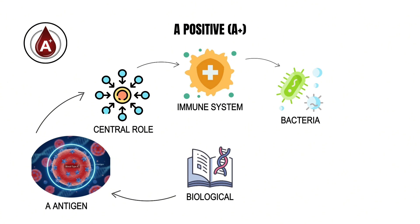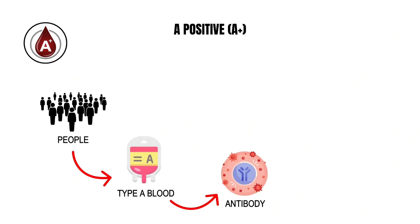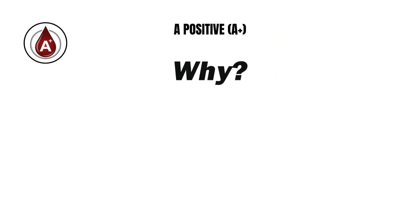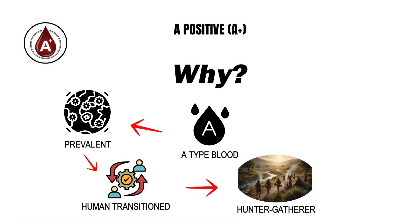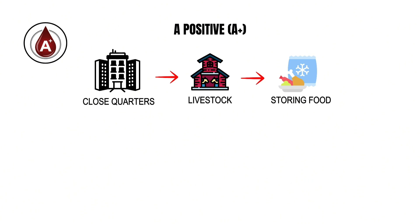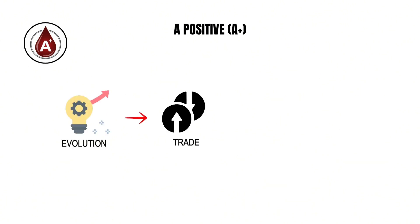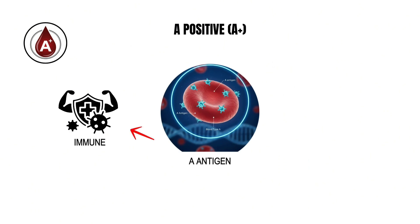From a biological perspective, the A antigen plays a central role in how the immune system interacts with bacteria and other microorganisms. People with type A blood have been found to mount stronger antibody responses to certain pathogens, particularly those that thrive in densely populated settings. This may explain why A type blood grew more prevalent as humans transitioned from nomadic hunter-gatherer life to settled farming societies thousands of years ago, when living in close quarters, raising livestock, and storing food increased exposure to bacteria.